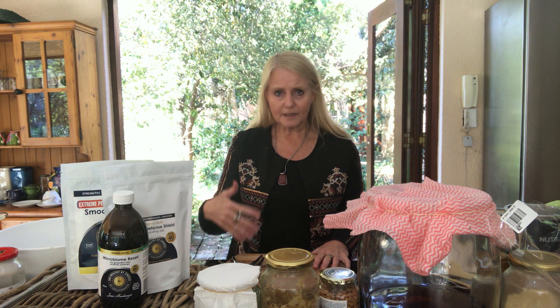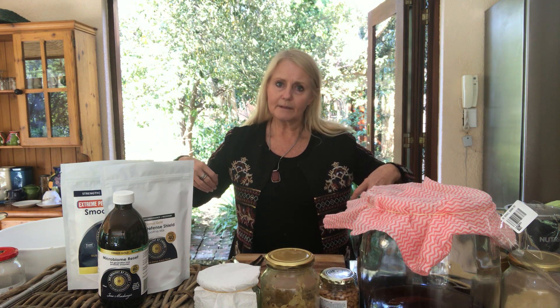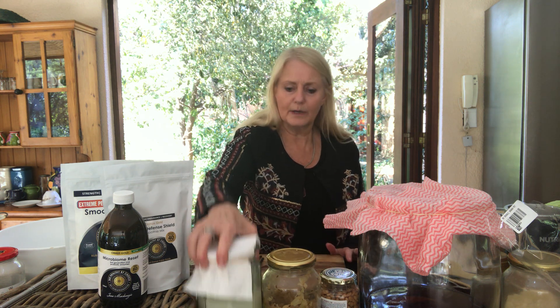Digestion starts with chewing properly. We need to bring fermented food into our meals and sit quietly and restfully when we eat. Being present allows the hypothalamus and pancreas to release digestive enzymes, and the stomach to release hydrochloric acid. This ensures food is digested properly, absorbed into the bloodstream and cells, with waste eliminated via the gastrointestinal tract.